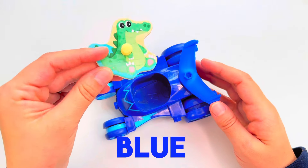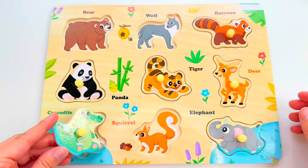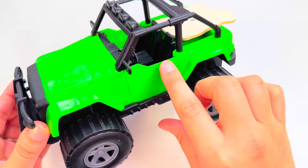Look, it's Catboy's car! It's the color blue. Let's see who's driving Catboy's car — it's a crocodile! Let's put it right here.